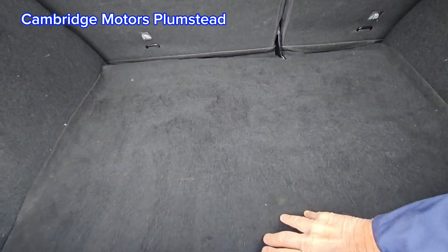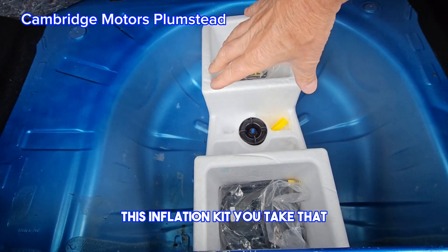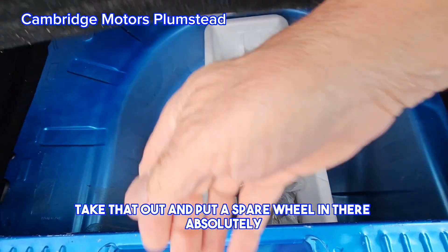Large boot area. You would definitely be able to take out the inflation kit and put a spare wheel in there. Absolutely.